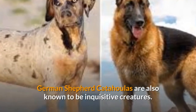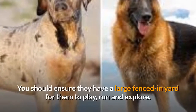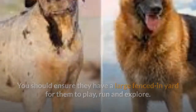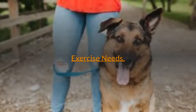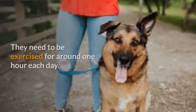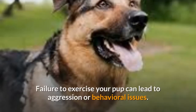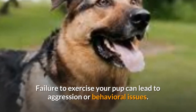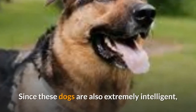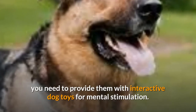German Shepherd Catahoulas are also known to be inquisitive creatures. You should ensure they have a large fenced-in yard for them to play, run, and explore. Exercise Needs: German Shepherd Catahoulas are very active dogs and need to be exercised for around one hour each day. Failure to exercise your pup can lead to aggression or behavioral issues. Since these dogs are also extremely intelligent, you need to provide them with interactive dog toys for mental stimulation.